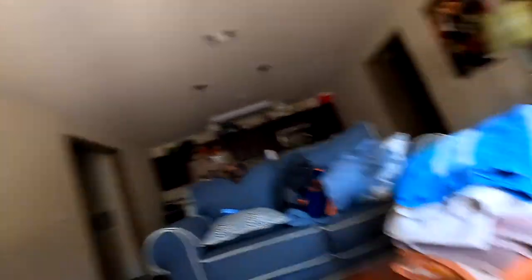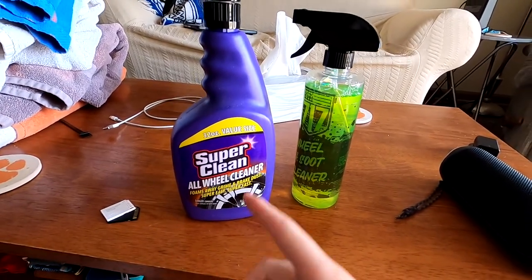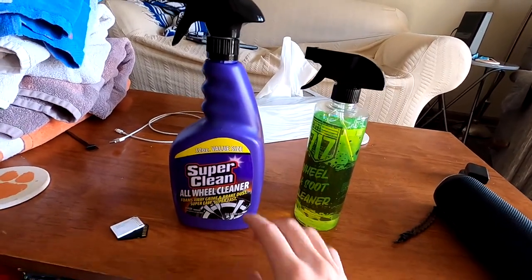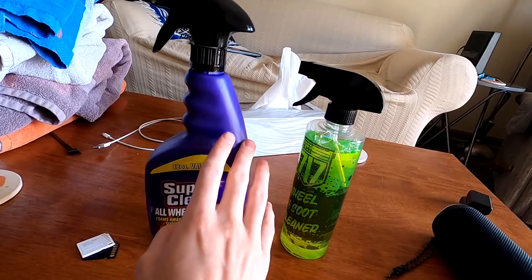So once I tried David's, I was like, this is like the best. The only problem with David's is I have to order it every time, which isn't a huge deal, but it's something to keep in mind. Same thing with this one — you're going to have to order it. A good middle ground I found was Super Clean Wheel Cleaner. It's fairly cheap, you can find it everywhere. I think this was about $10.